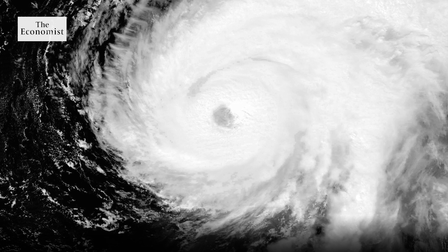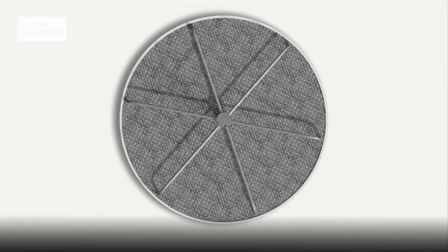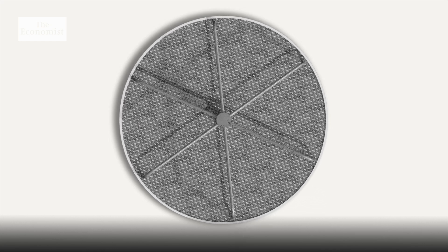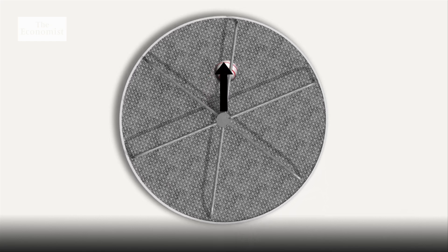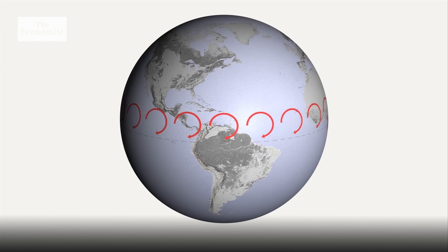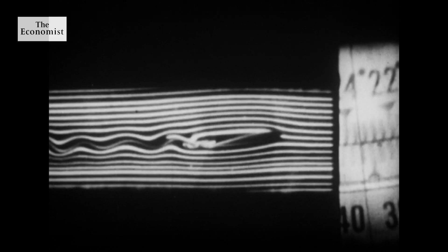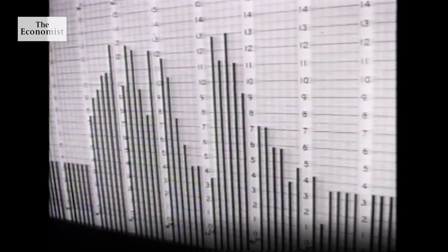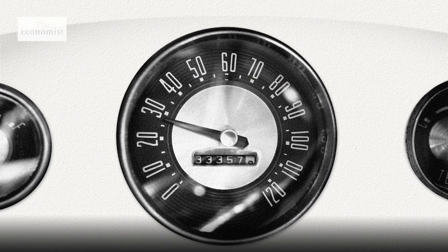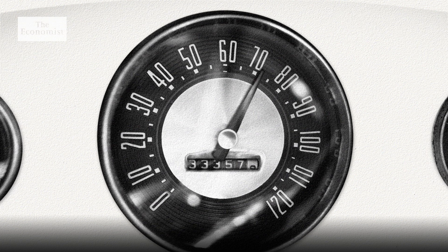A hurricane's spin comes from something called the Coriolis effect. Think of a spinning playground roundabout — if a ball is thrown from the middle, it curves to the right even if thrown straight. On Earth, this happens on a huge scale. This is crucial to how hurricanes form, because the faster air moves, the stronger the Coriolis effect, creating that typical twisted form visible from space. Once wind speed reaches 74 miles per hour, the tropical storm is officially classified as a hurricane.